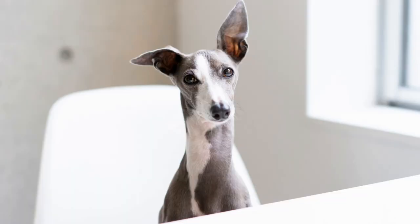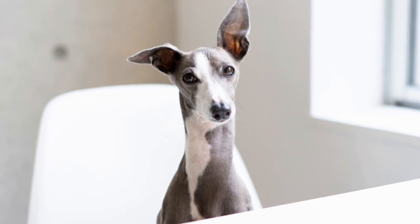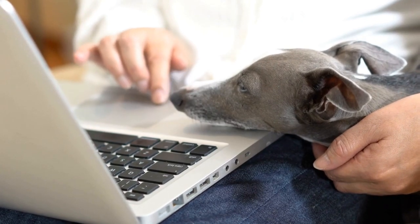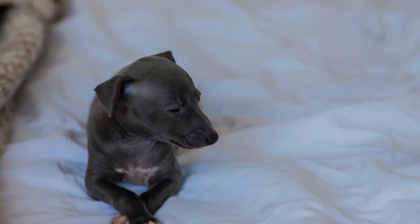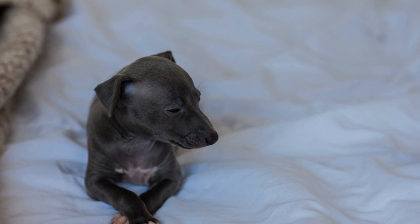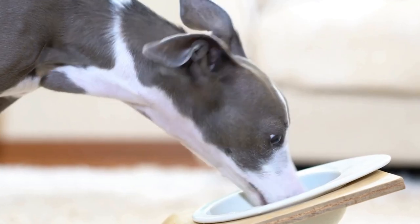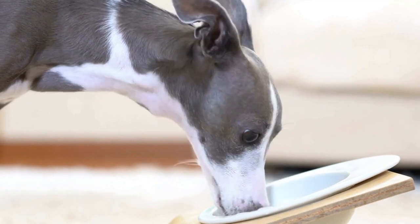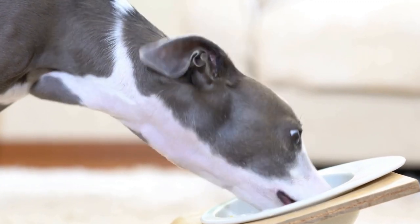Bathing frequency for Italian Greyhounds varies depending on their lifestyle and individual needs. A general rule of thumb is to bathe them every two to four weeks or when necessary. Use a gentle dog shampoo specifically formulated for sensitive skin to avoid skin irritations. Ensure that you rinse the coat thoroughly to remove all shampoo residue, as any leftover product can cause itchiness or dryness.